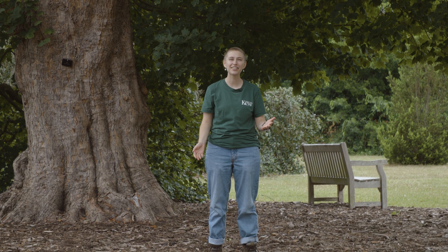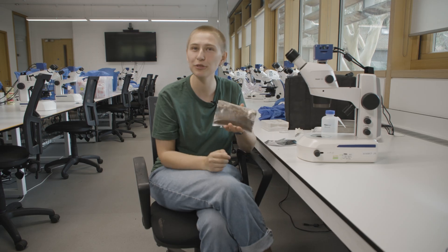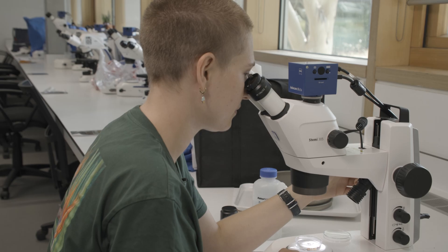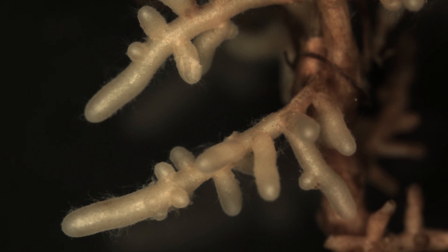Hello, my name is Ella and I'm a research assistant at Kew Gardens. Here at the Kew Mycorrhizal Ecology Lab, we sift through bags and bags of soil, looking for tiny microscopic fungi, some of which can be up to eight times thinner than the width of a human hair.